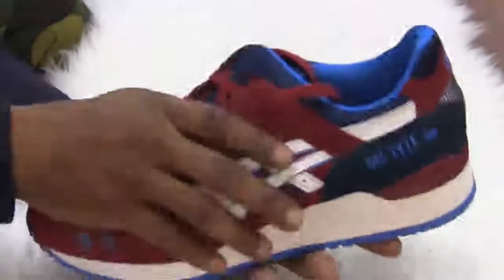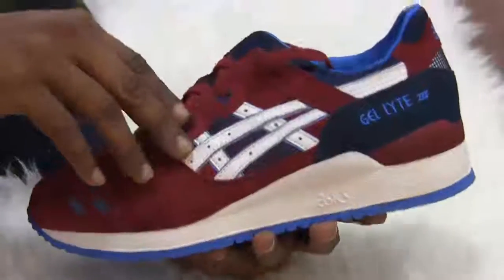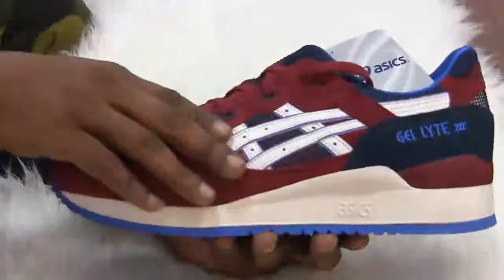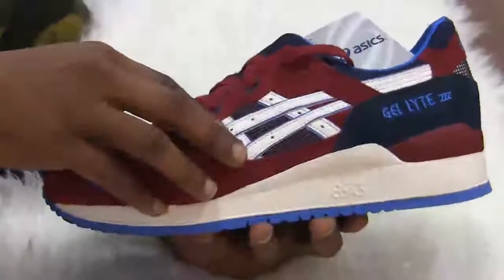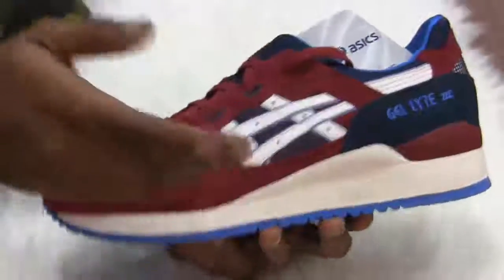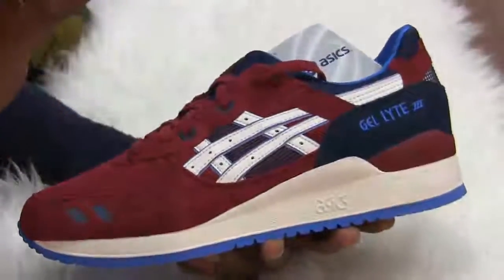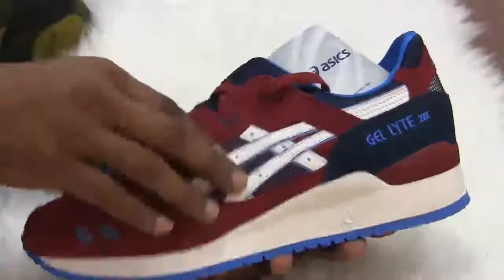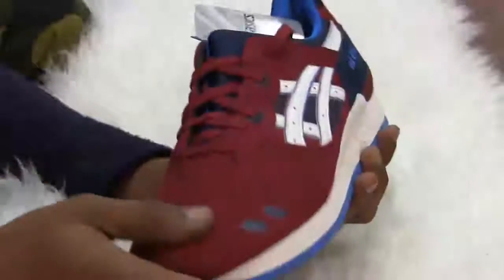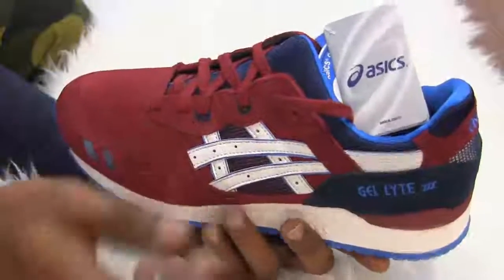To wrap up video one of three, we have the ASICS Gel Lyte Maroon Blue — absolutely insane colorway dropped in maybe the last or second-to-last week of November. I tried to get these at Packer Shoes, but for some odd reason they were talking about the shoe on their blog and listing it on their website without actually having it in stock. I decided not to go back there and looked for them on eBay, where I found them at retail — the same price Packers was selling them for, plus free shipping. Super happy with them. A lot of these shoes I haven't worn yet, but I'll get around to that in 2014.